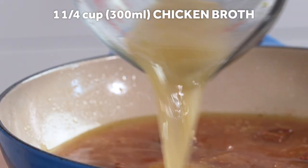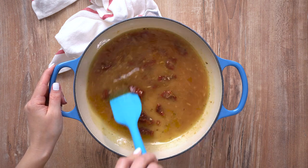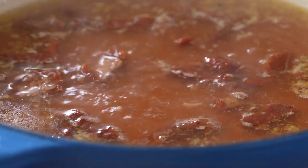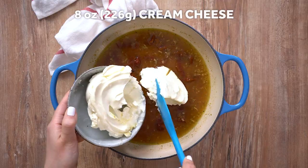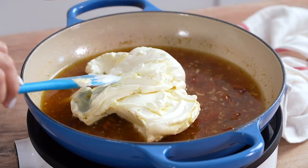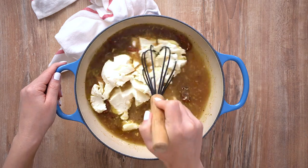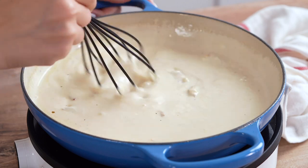Add the broth and simmer for 5 minutes. Stir in the cream cheese. Using a whisk, mix well until the cheese starts to melt into the broth and transforms into a smooth sauce.